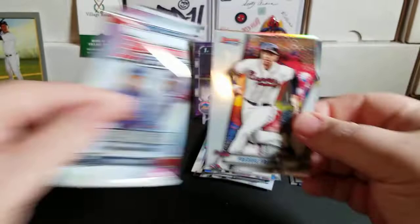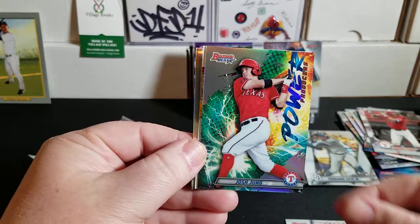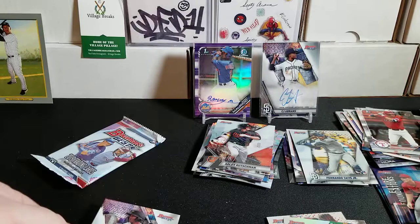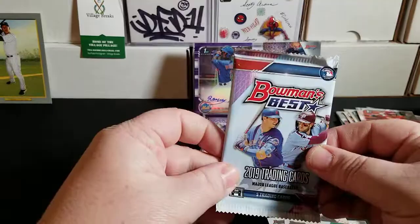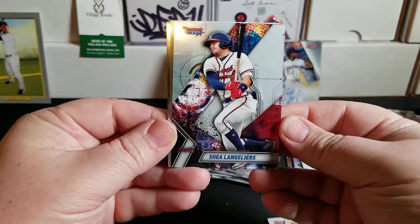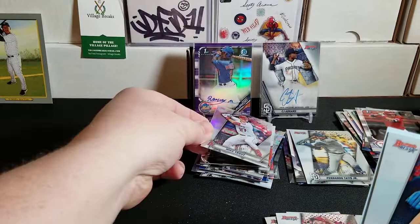Final two packs — each one should have a card with some ink on it. We have Freddie Freeman, Adlai Rushman base, Josh Young Power Producers, Joey Gallo refractor, and Cal Mitchell from the Pirates — Bowman's Best Auto! Not bad. And last but not least, looks like we might have a redemption in this one — Shea Langeleers, Eugenio Suarez, Walker Buehler, and we do have a redemption. Mike Trout refractor — always a nice one.